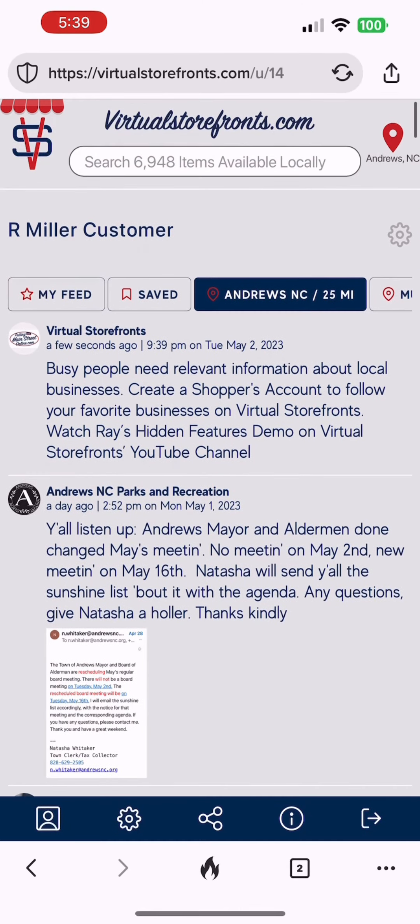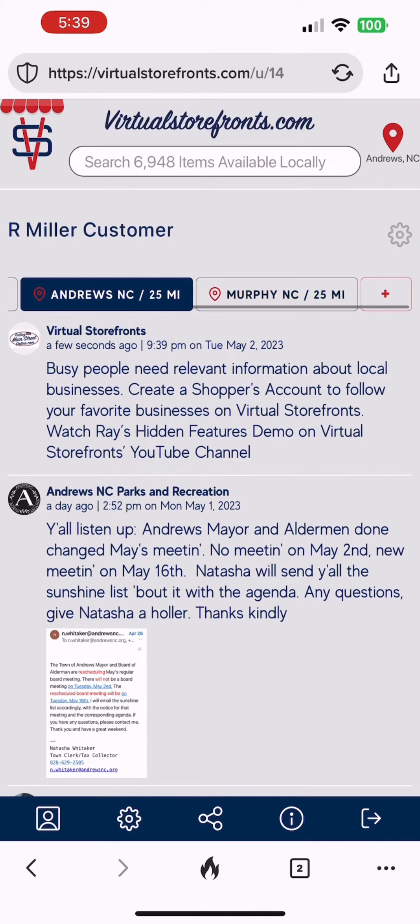Thank you, and remember to like us on Virtual Storefronts.